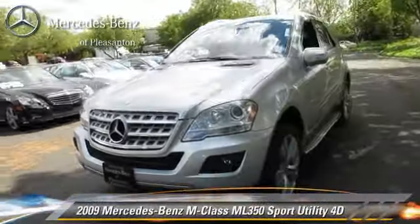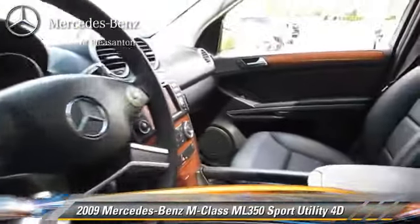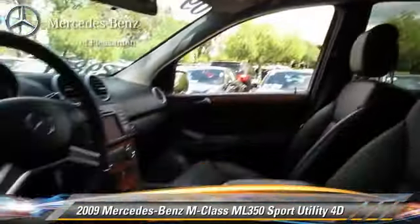The 2009 Mercedes ML350, powered by a 3.5-liter V6 engine with a 7-speed automatic transmission with overdrive. This vehicle, with fewer than 55,000 miles on the odometer, gets up to 19 miles per gallon.